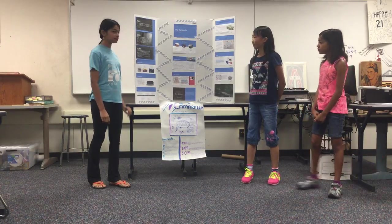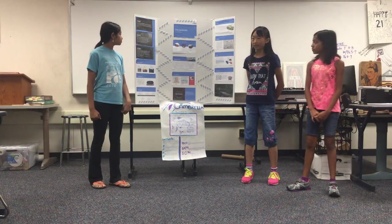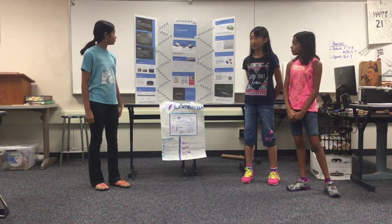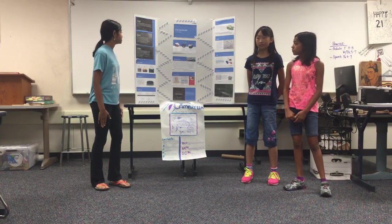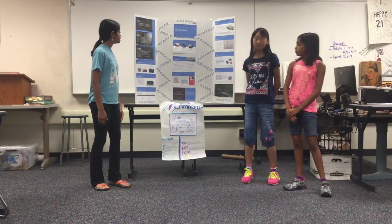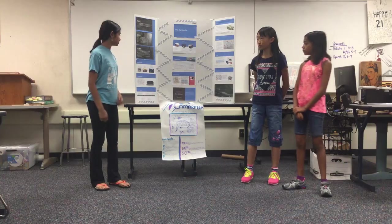The SAM, or Serviceable Available Market: how many people in California drive cars? In 2002, as of December 31st, there were 22,605,810 licensed drivers and 20,665,415 registered autos in California, according to the New York Times.